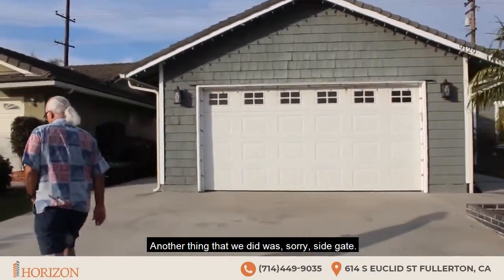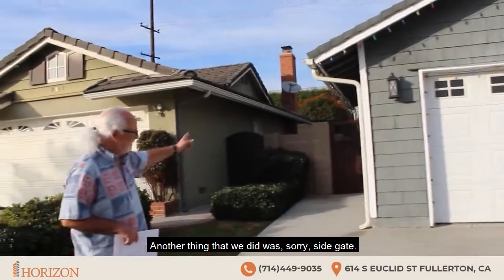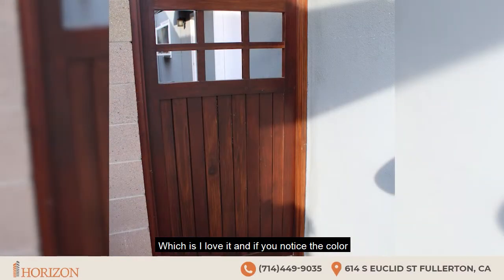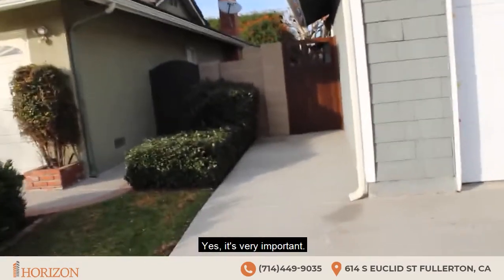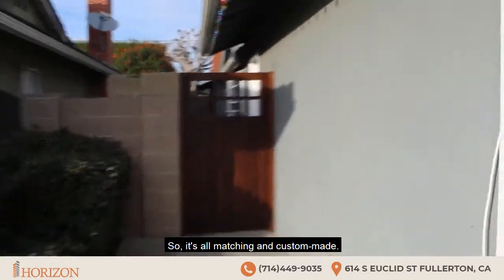Another thing that we did was this side gate, which I love. And if you notice, the color matches the front door. Let me show a close-up — it's very important. So it's all matching and custom-made. Look how beautiful it is.